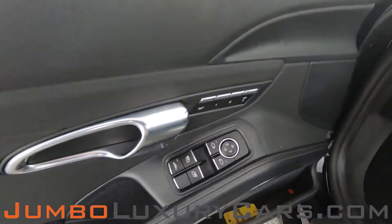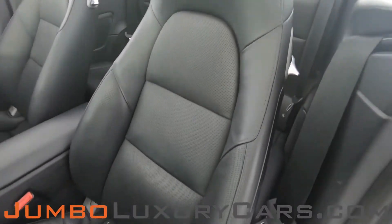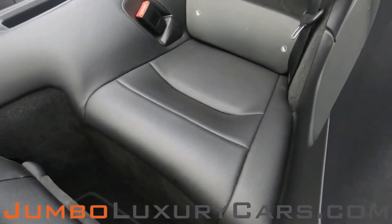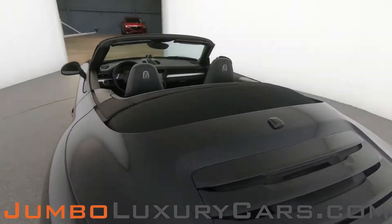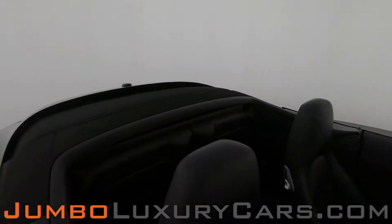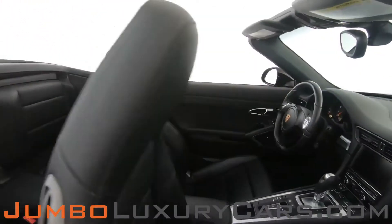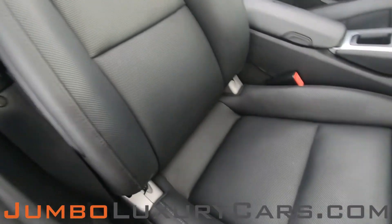Now let's check out the interior. All buttons are in excellent condition. The driver's seat is in excellent condition — absolutely no signs of wear and tear. The back seats are in excellent condition as well. The driver's seat and passenger seat are in excellent condition, as you can see.